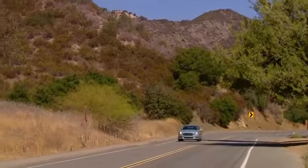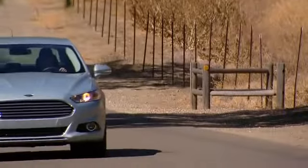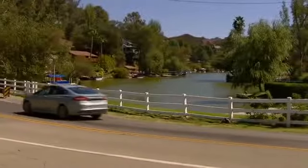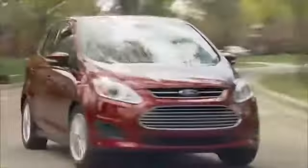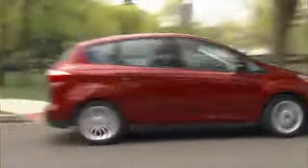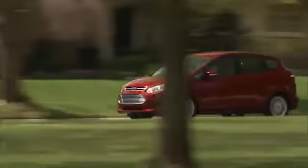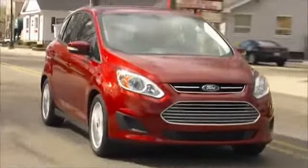Ford has been a strong contender in the world of hybrid technology for nearly a decade. 2013 marked the introduction of the third generation of Ford hybrid technology. Eco-minded buyers will appreciate the high level of performance and innovative features this technology offers, as well as the ability to reduce their carbon footprint without sacrificing real car performance.